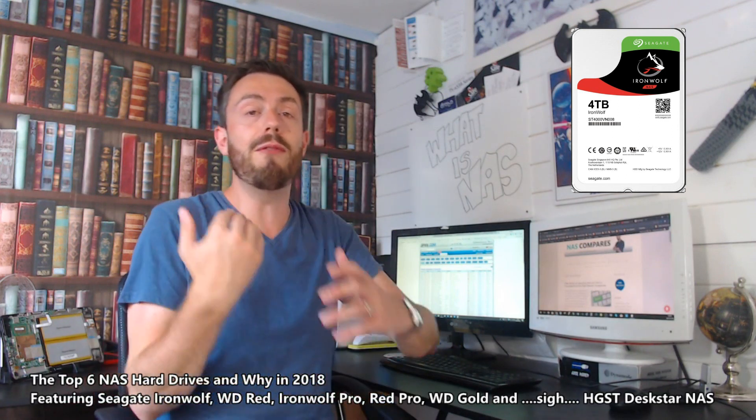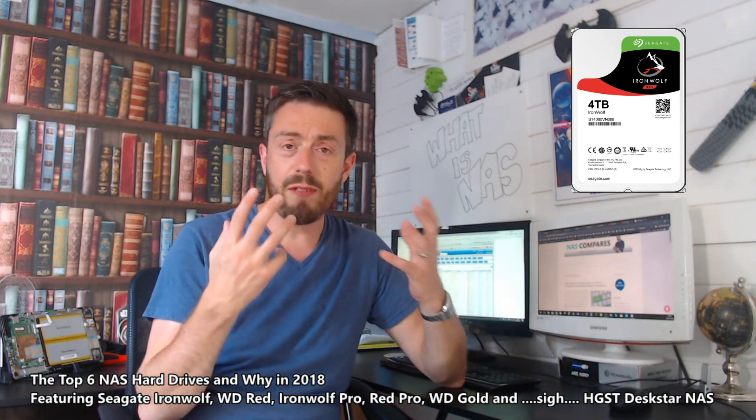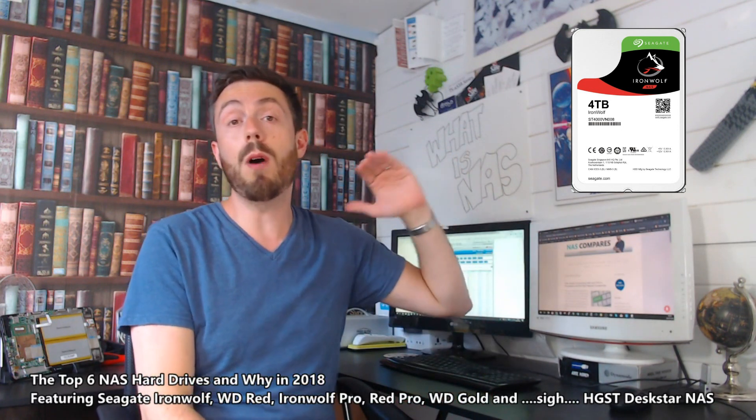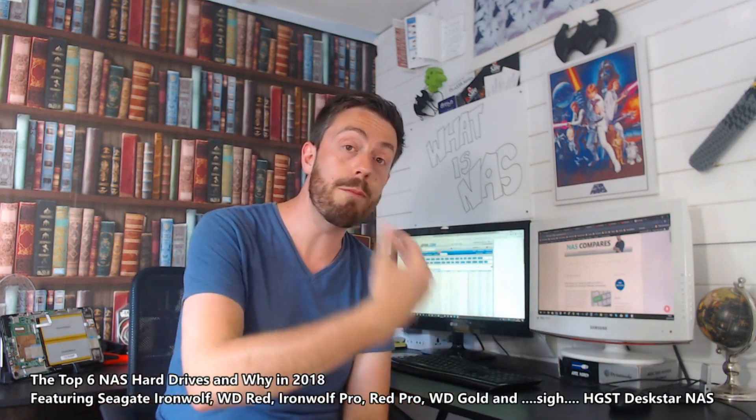Moving one step forward — what about the best value NAS hard drive? The difference between price and value is this: price is the numerical figure you are paying. Value is how much you get for your money. It's one thing to say something is expensive, and another to say you get so much included in that price. Value means the most for your money, and the most for your money is WD Red.